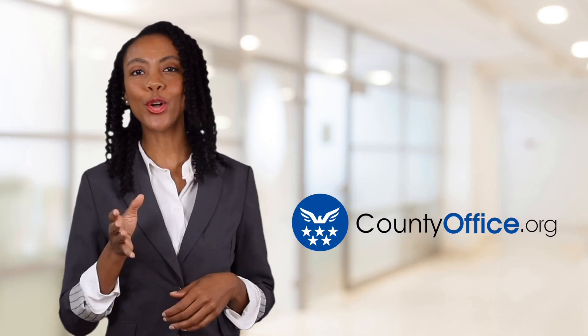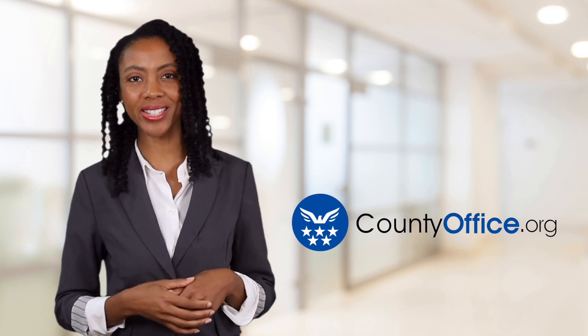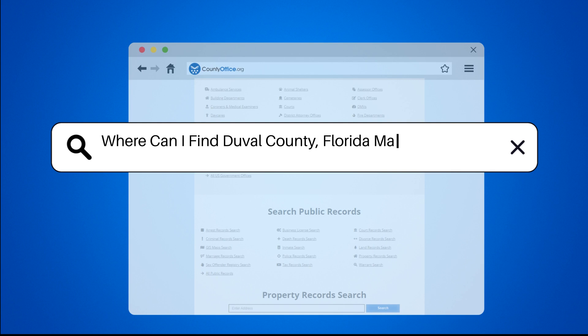Welcome to County Office, your ultimate guide to local government services and public records. Let's get started. Where can I find Duval County, Florida marriage records?